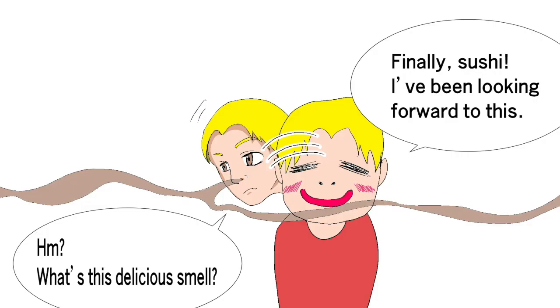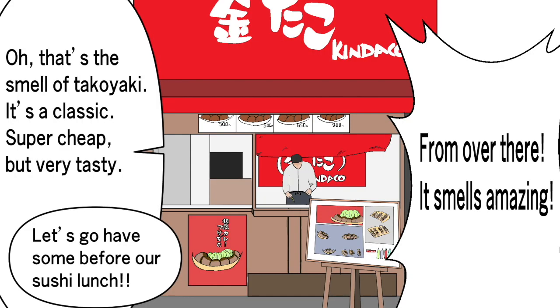We're here. Finally, sushi. I've been looking forward to this. Hmm, what's this delicious smell? From over there, it smells amazing. Oh, that's the smell of takoyaki. It's a classic — super cheap, but very tasty. Let's go have some before our sushi lunch.